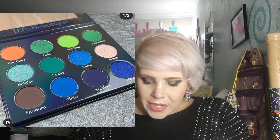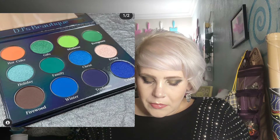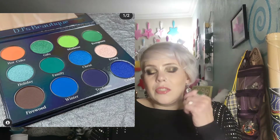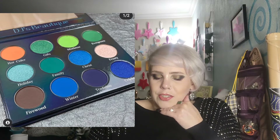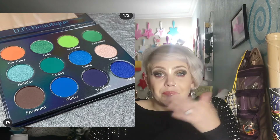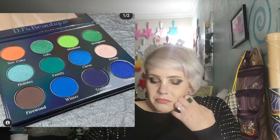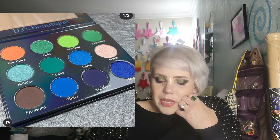DJ's Unique Boutique has their holiday palette — green, blue, and orange. That's the holiday colors palette. It's really weird and different, but it's cool. I don't know if it says what its name is; it's just called a holiday palette. It's weird.